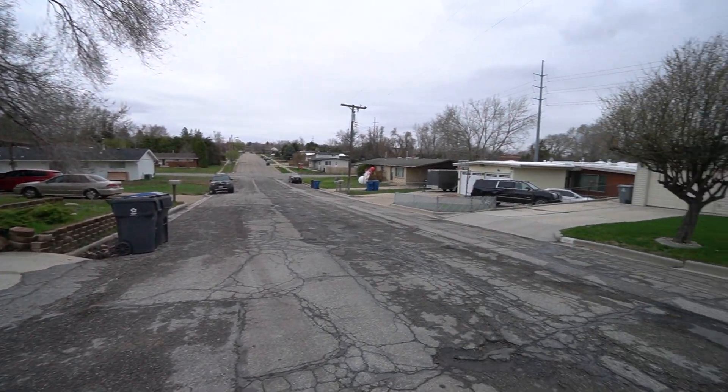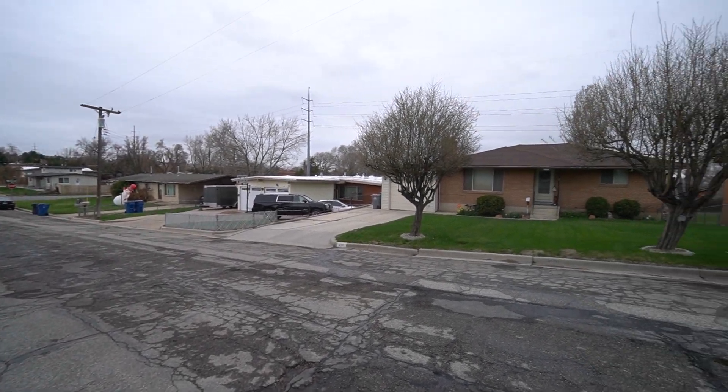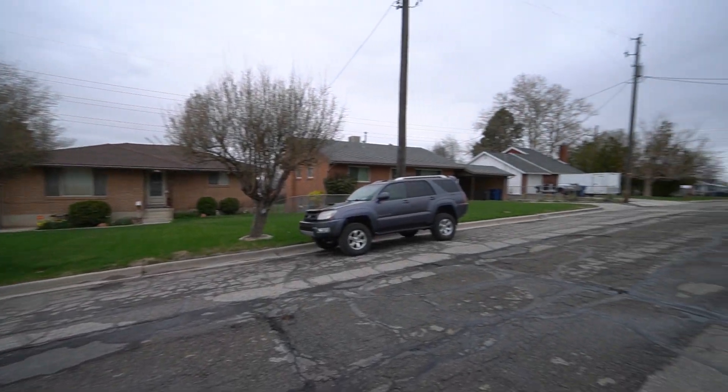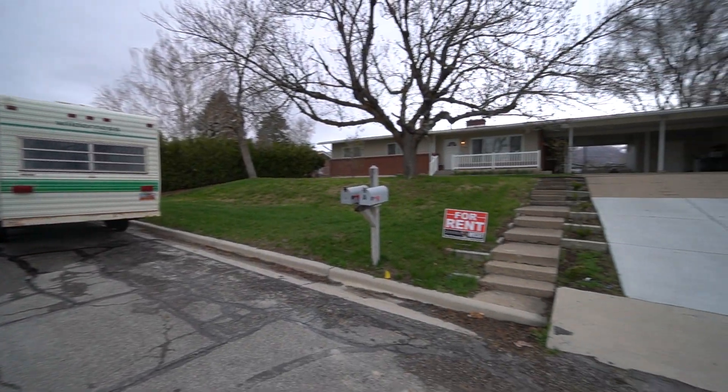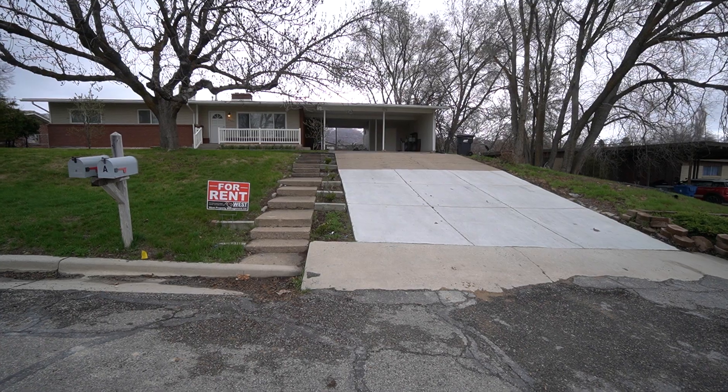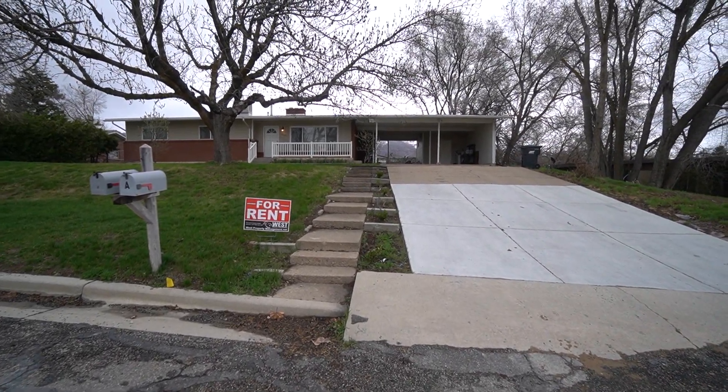Got a gorgeous neighborhood here, very mature, with good landscaping and good trees. Very close to Weber State, as well as lots of restaurants, parks, ponds, and some good shopping.